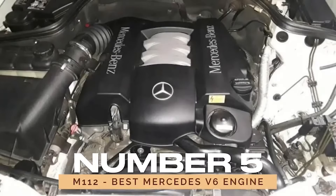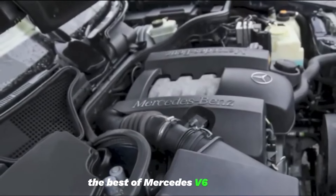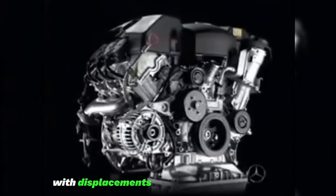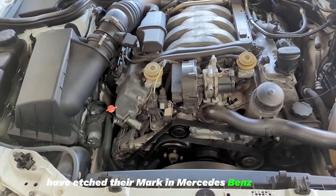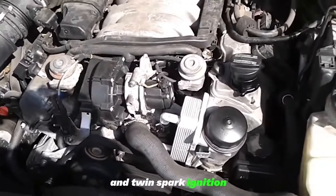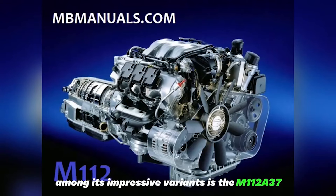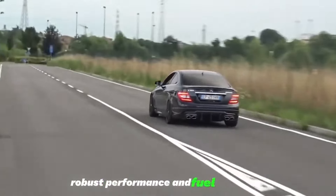Number 5: M112 — Best Mercedes V6 Engine. Finally, we explore the M112, the best of Mercedes V6 engines. Serving as the foundation for the M113 engines, the M112 V6 engines, with displacements ranging from 2.6L to 3.7L, have etched their mark in Mercedes-Benz history. Celebrated for their innovative three-valve-per-cylinder design and twin-spark ignition, the M112 engines epitomize performance and efficiency. Among its impressive variants is the M112 A37, a 3.7L powerhouse offering a compelling blend of robust performance and fuel efficiency.